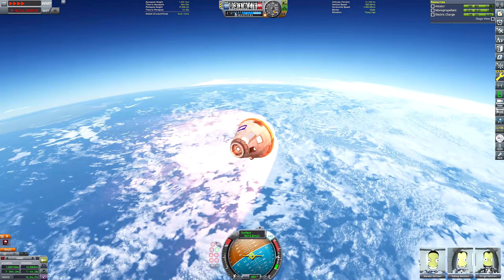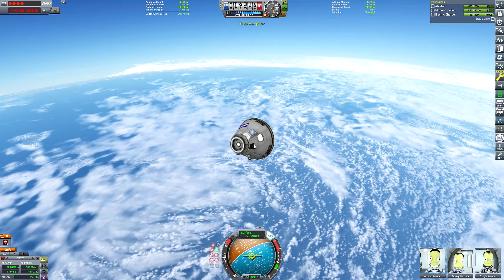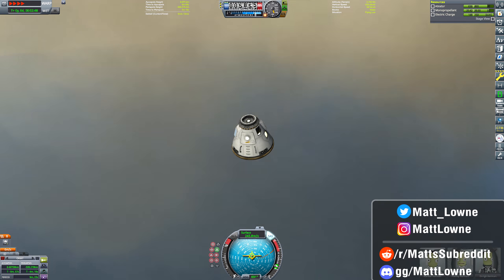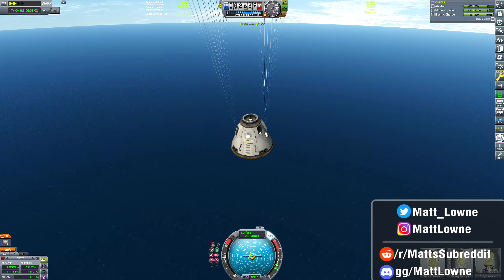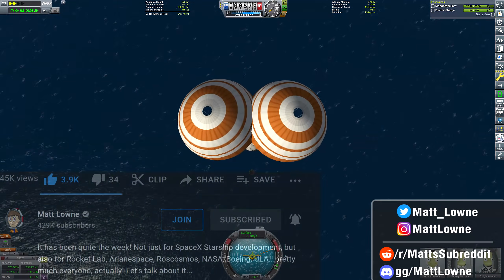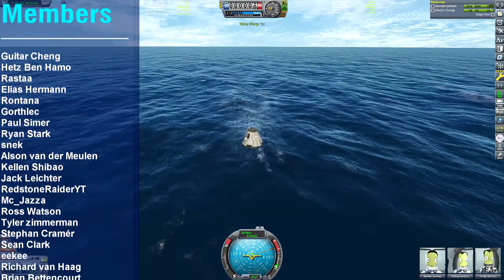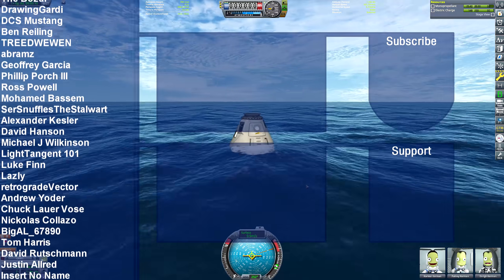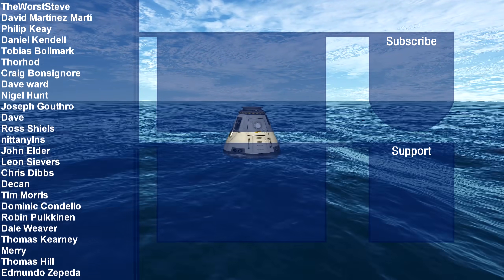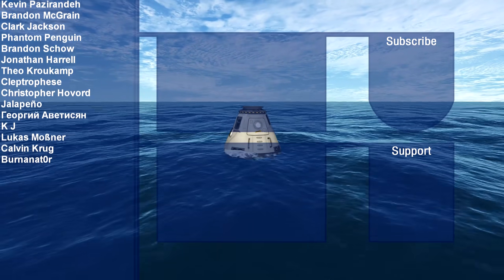There is our re-entry. I hope this was an enjoyable mission to watch and maybe you learned something about the Skylab 2 mission — I certainly hadn't heard of it until I discovered it on a Wikipedia rabbit hole binge and thought it would make a great Kerbal Space Program video. Let me know your thoughts down below, and remember to smash that like button as we descend under parachutes. Thank you so much to my patrons and channel members whose generosity I really cannot understate — I truly appreciate the support. There are two more videos from my channel on screen. Thanks for flying with me today and I'll see you all next time.